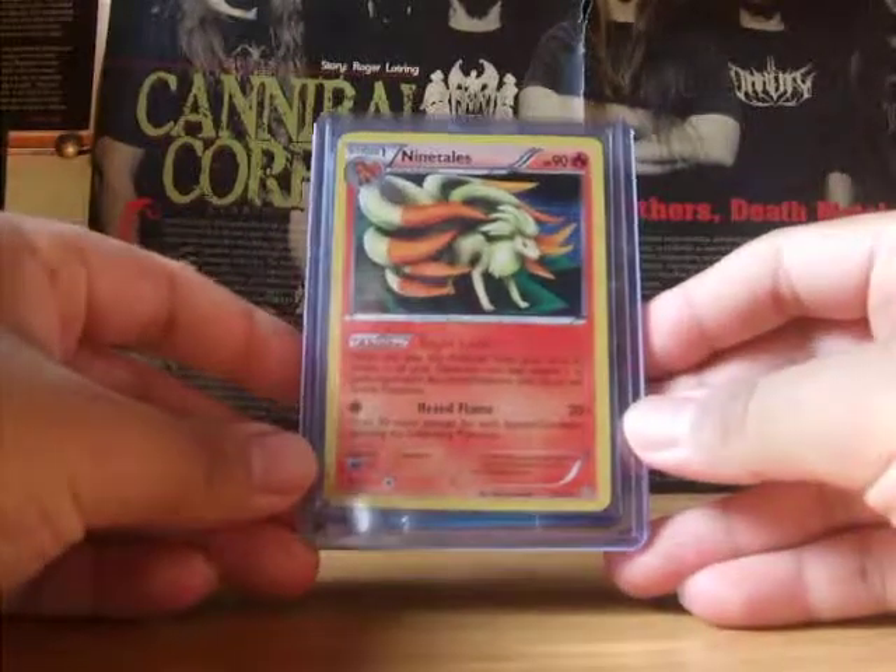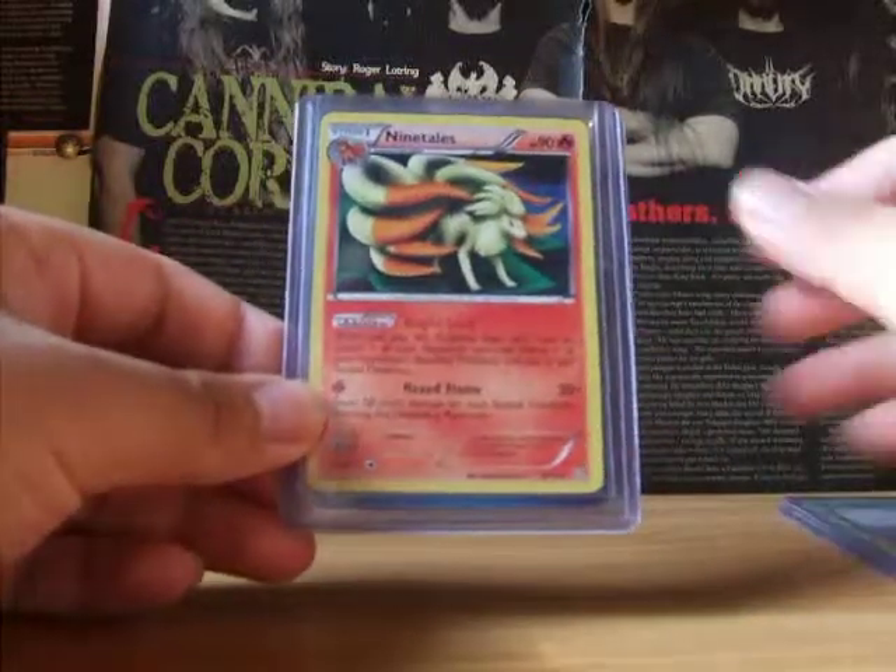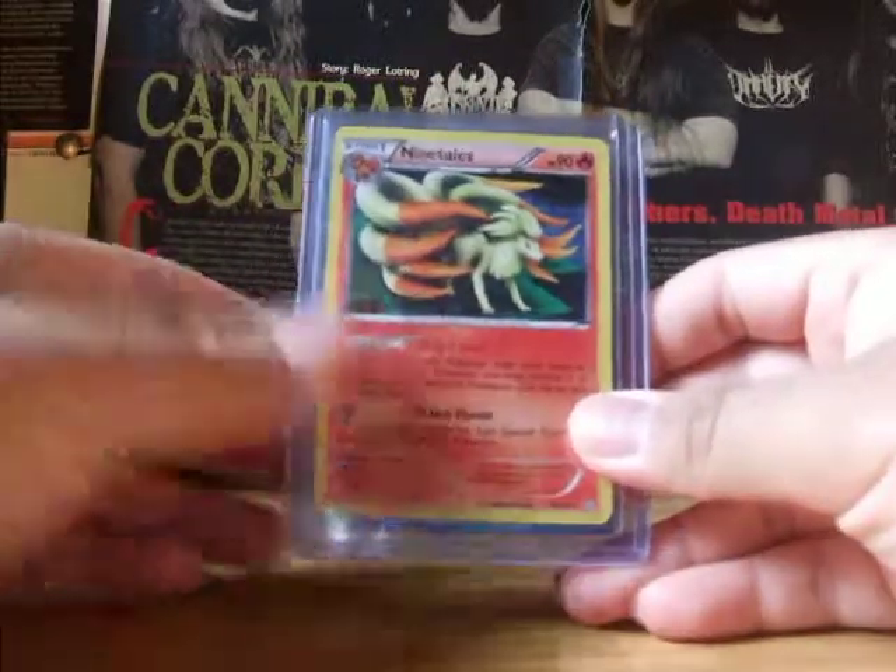Next is a Ninetales Hollow from Dragons Exalted. This was a dollar, and it was worth the dollar so I got this.